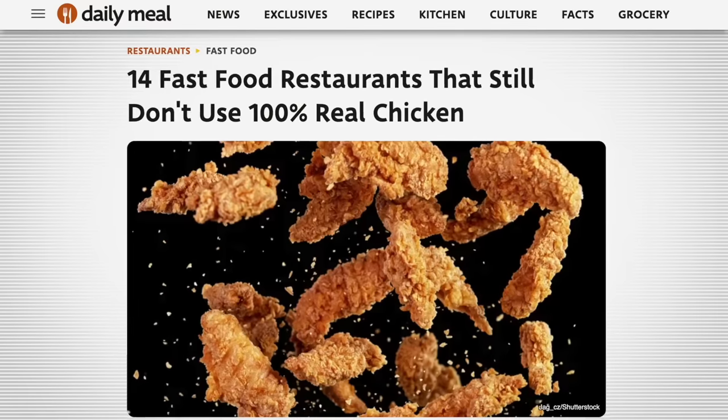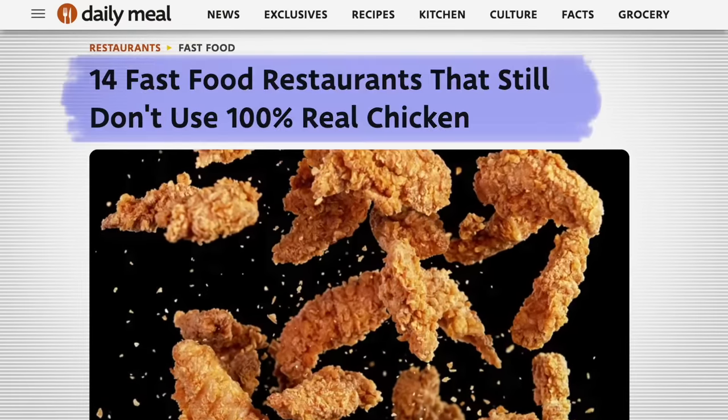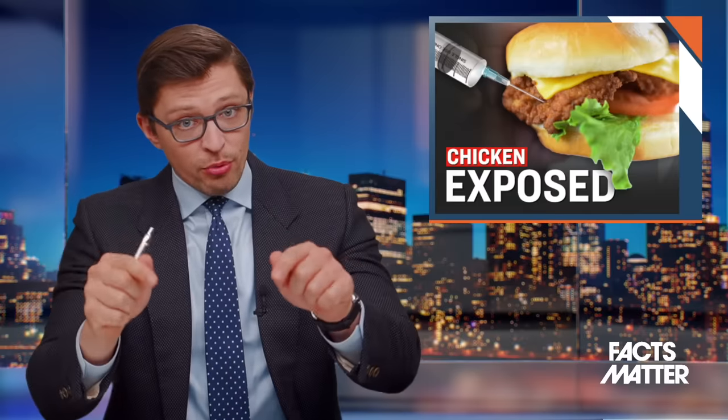Before we dive in, there are two caveats. The first is that this investigation was conducted by The Daily Meal — I'll throw their full analysis in the description box below. We here at the Epoch Times did not test these food items ourselves, though we did reach out to the individual fast food chains for comment. However, none of them have gotten back to us thus far. If any of them do, I'll throw their comments in the description box below.